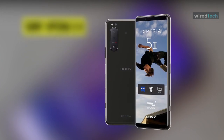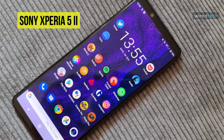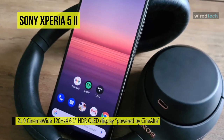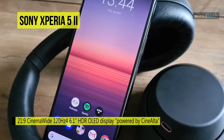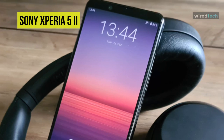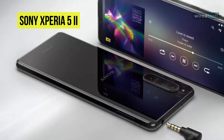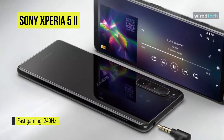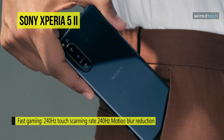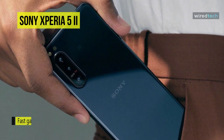A pocketable mobile entertainment powerhouse, the Xperia 5 II smartphone from Sony provides you with advanced technologies that enhance what you do most. You'll enjoy a sizeable 6.1-inch play area with a smooth 120Hz refresh rate, 240Hz touch response, and a Snapdragon 865 processor. A triple rear camera system supports mobile photography and videography with 12MP telephoto, wide, and ultra-wide angle lenses. They utilize calibrated Zeiss optics with Zeiss T coating to reduce reflections. Up to 4K HDR video recording is possible, including slow motion in 4K at 120 frames per second, and an 8MP wide front selfie camera rounds out your imaging options.